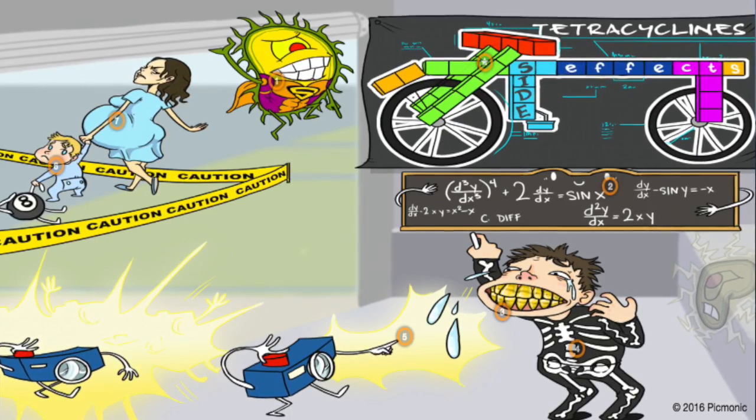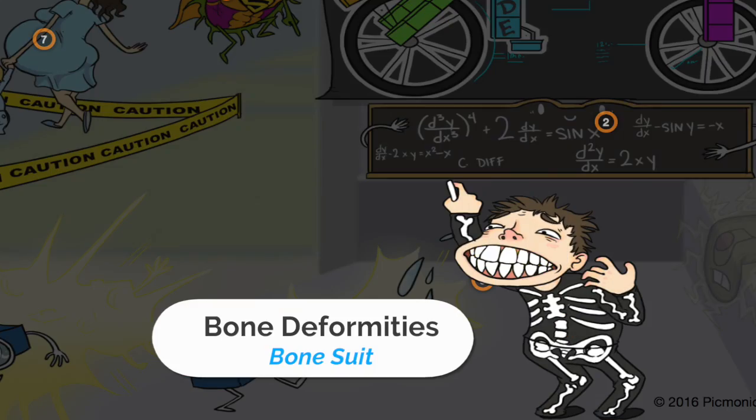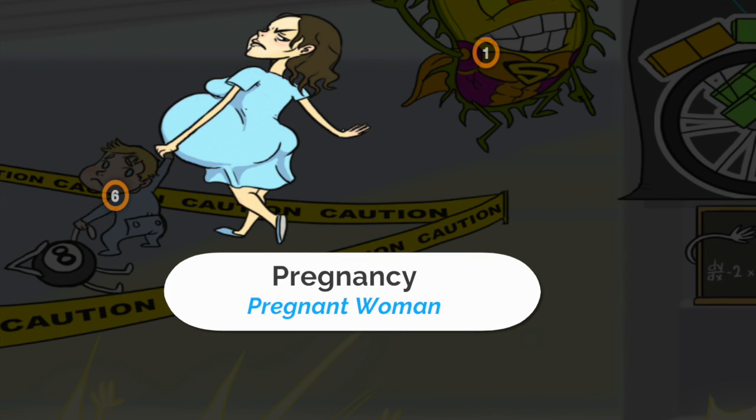For tetracycline side effects, you can go to our tetracycline side effects Picmonic and you'll see that it's very important for bone development because they're cations — they bind to calcium. So if we give these to children under the age of eight years old, that's a no-no. It's also a no-no to give them to pregnant women.